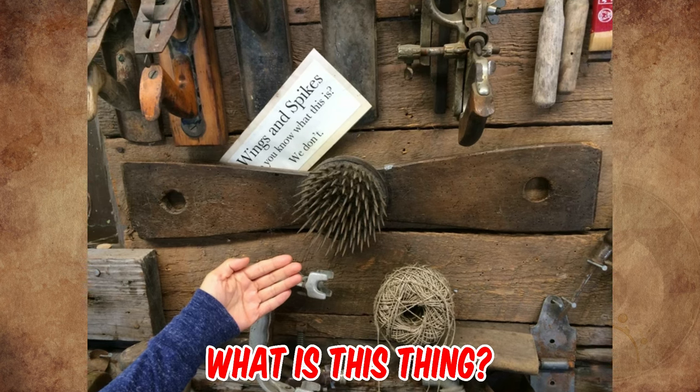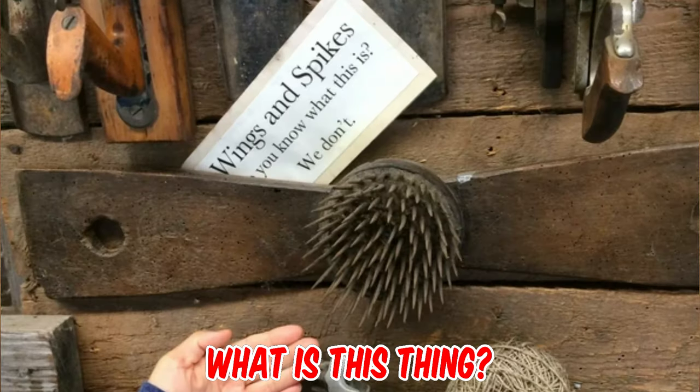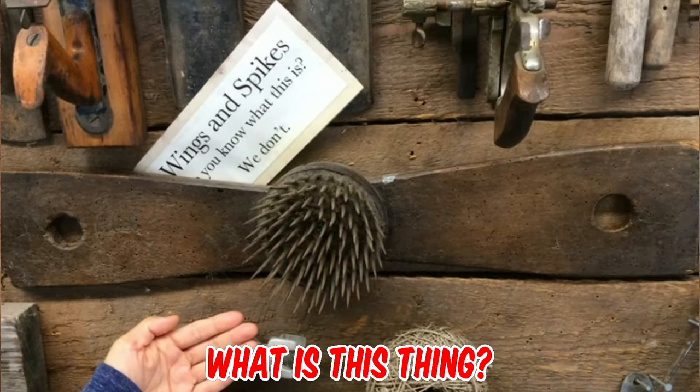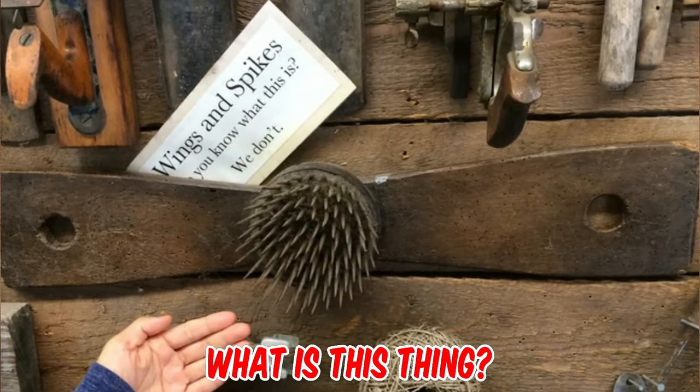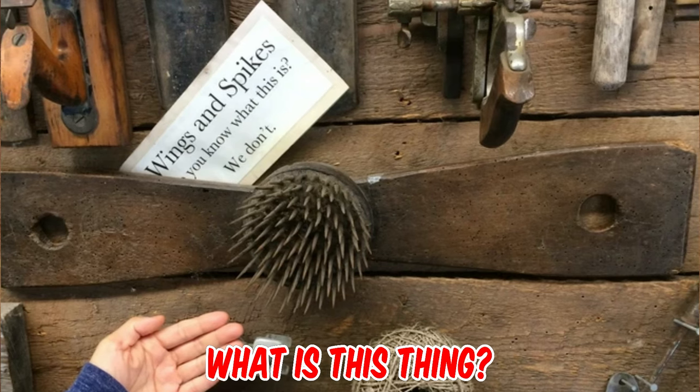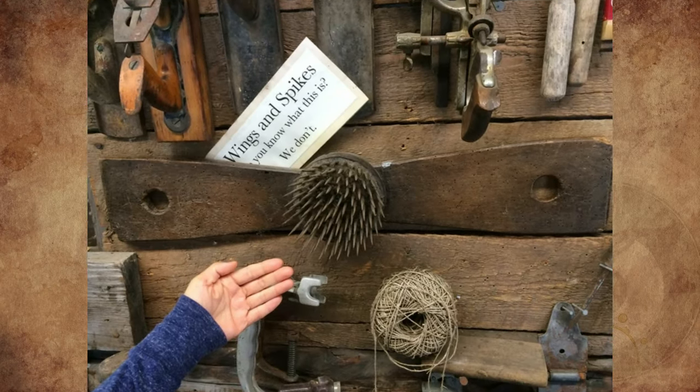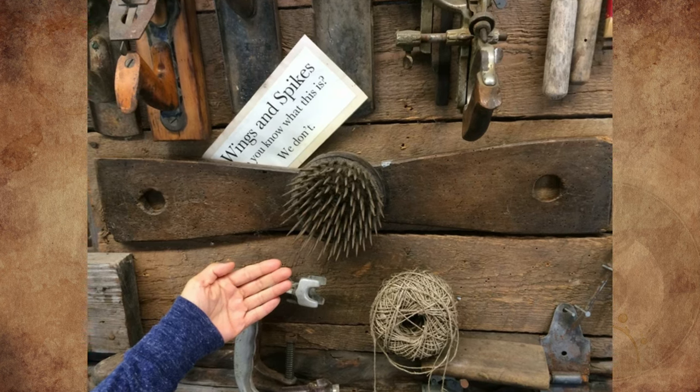I visited an old gold mine in Alaska, USA. This item was in the museum and everyone was stumped by it. The wings are made out of wood and the spikes are metal. There were a lot of tools in the museum, not necessarily related to gold mining — they called it a museum but it was more like a shed with a bunch of tools. Can you help us identify this thing? Please tell us in the comments.